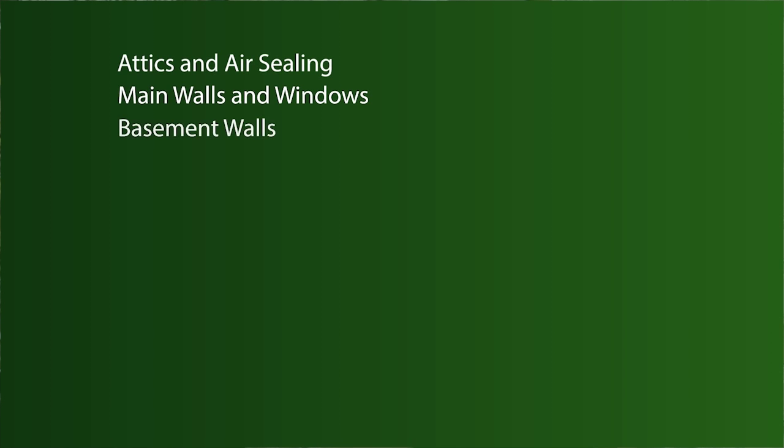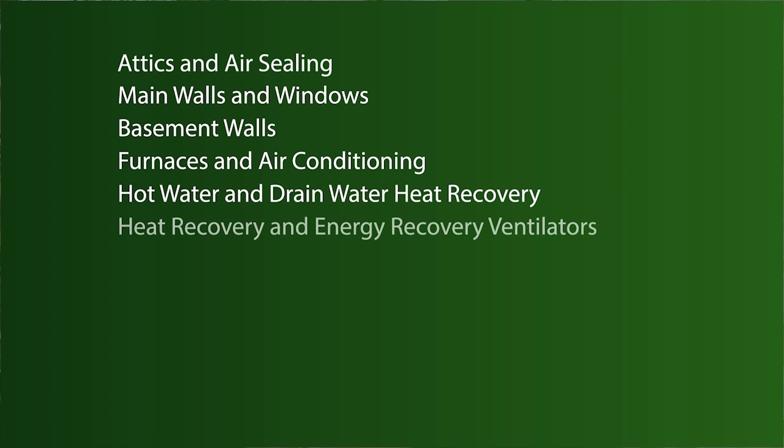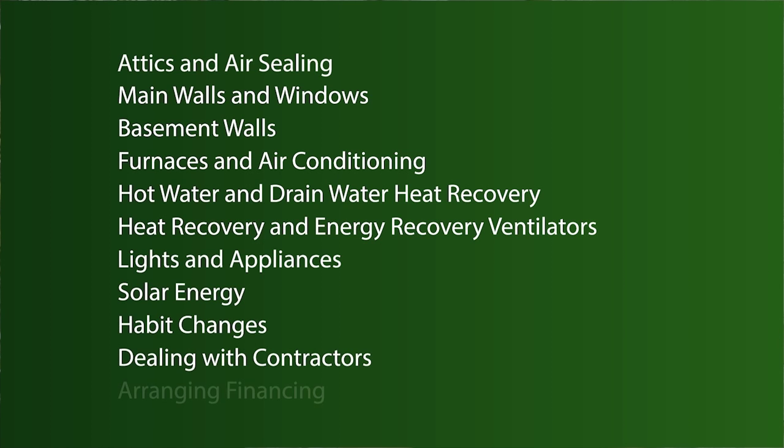Topics covered in future modules in our series will cover different components of your home, such as air sealing and insulation, main walls and windows, basement walls, furnaces and air conditioning, hot water and drain water heat recovery, heat recovery and energy recovery ventilators, lights and appliances, solar energy, and habit changes.